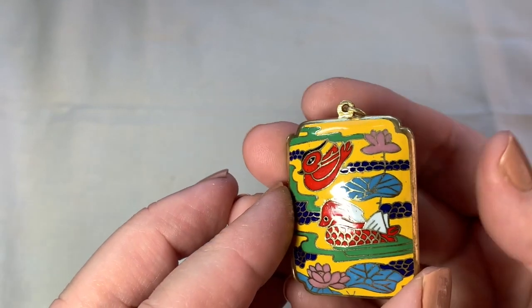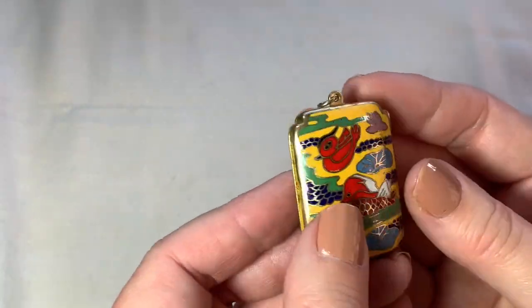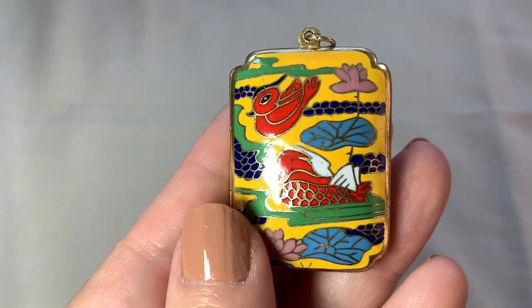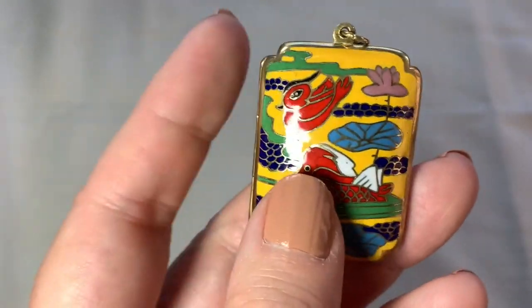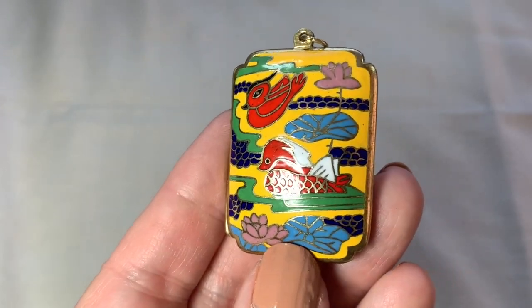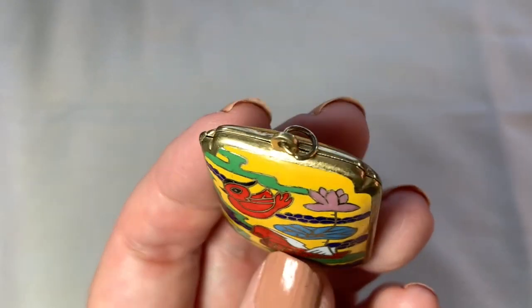Isn't that colorful and nice? I got this at a Savers for $2.99. It opens up — really bold colors, and it's very large. I don't know what you would put in there, but I thought this was different. I think this one is very unusual and very cool. No maker's mark on it.